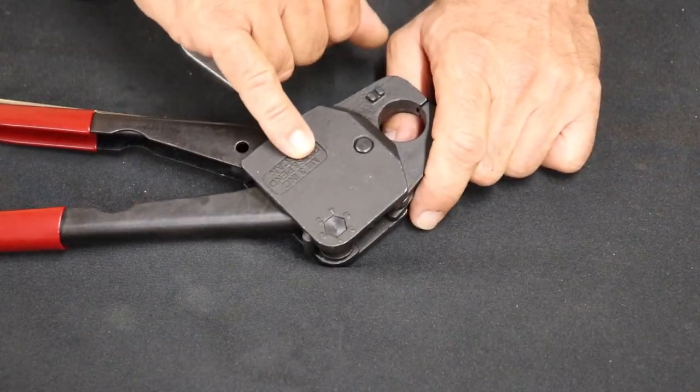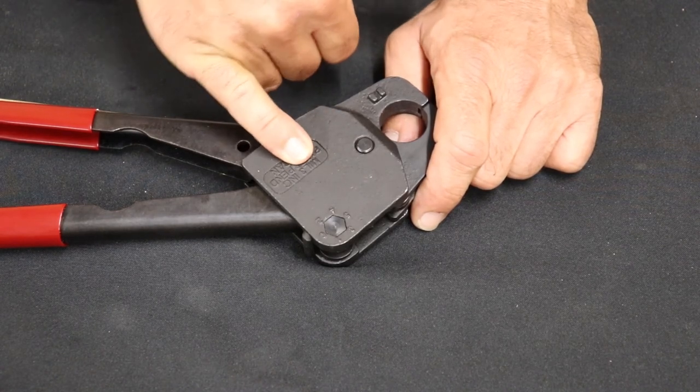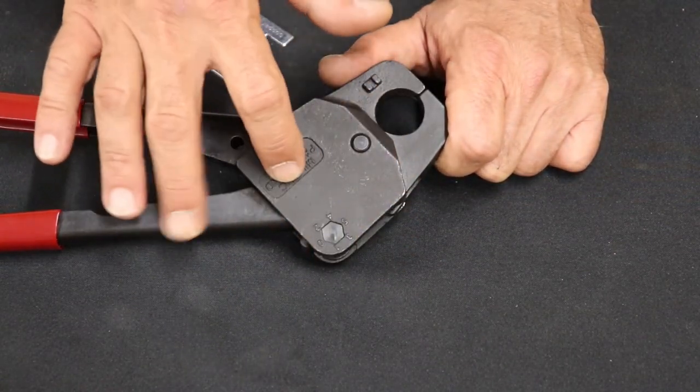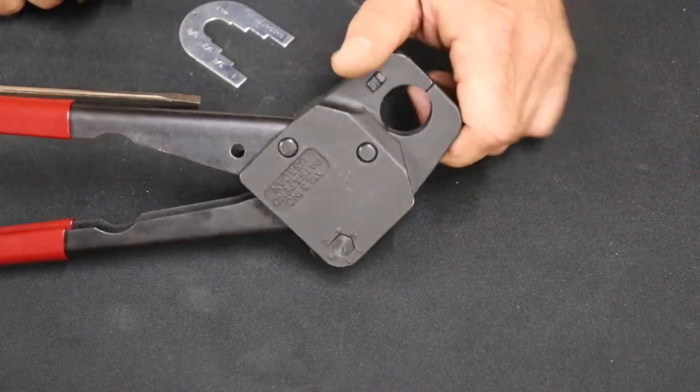The ones that say 'mill three' on them — you can send those back to the manufacturer. There's a little fee and they remill everything inside and send your crimpers back to you on zero.